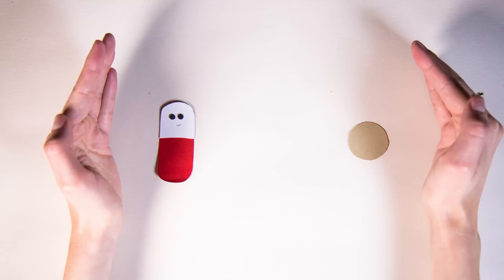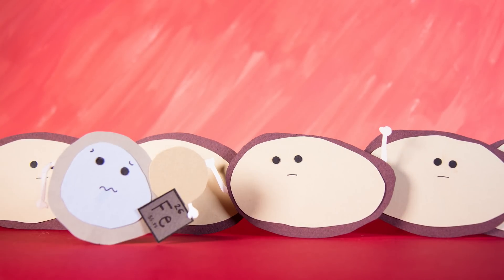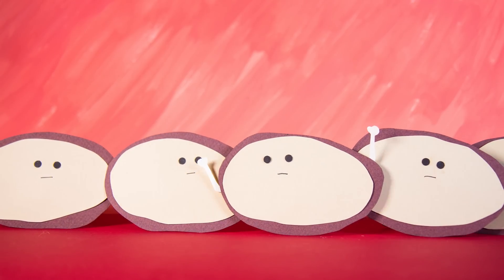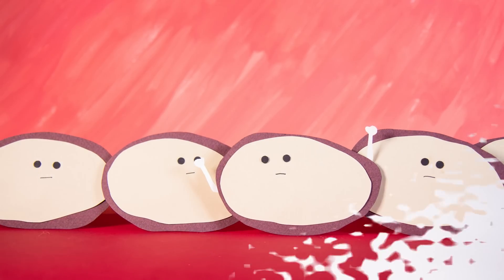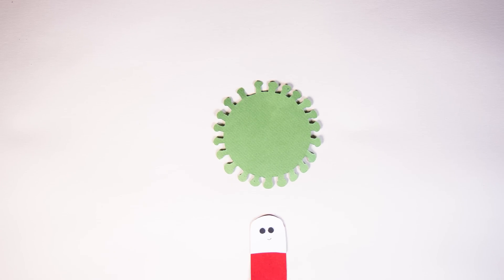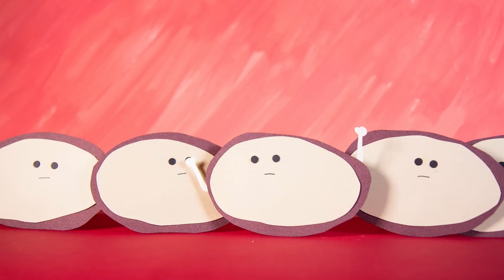One way is to disguise it as substances the barrier does let in. Some scientists package medicine in nanoparticles, coated in proteins that look similar to the iron-carrying protein, in the hope it'll trick the gatekeeper cells to bind with it, and let the nanoparticle into the brain, just like they let in iron. Similarly, other scientists engineer harmless viruses, hijacking their natural ability to enter cells, and they work as delivery vehicles to transport medicine across the barrier.